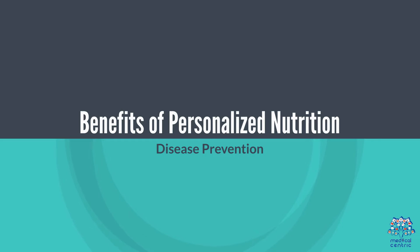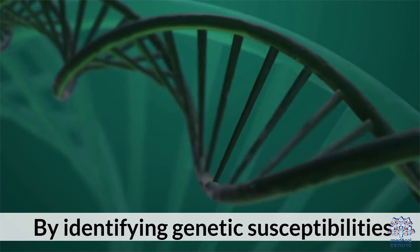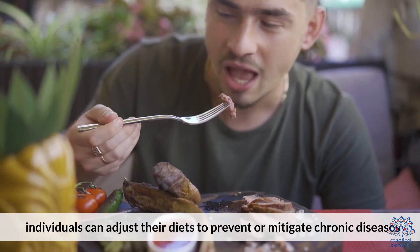Benefits of Personalized Nutrition. Disease Prevention: By identifying genetic susceptibilities, individuals can adjust their diets to prevent or mitigate chronic diseases.